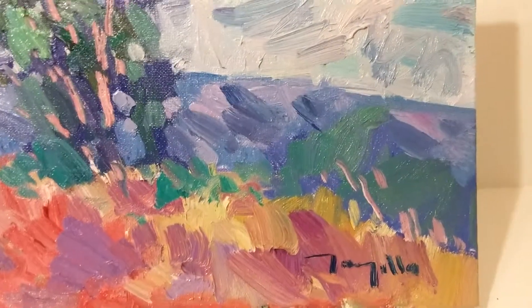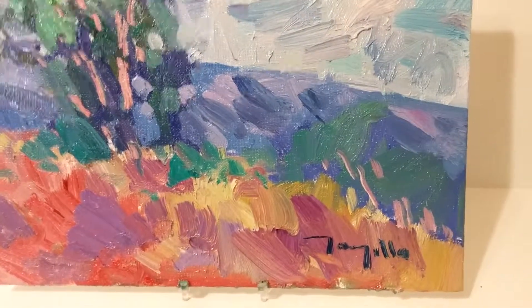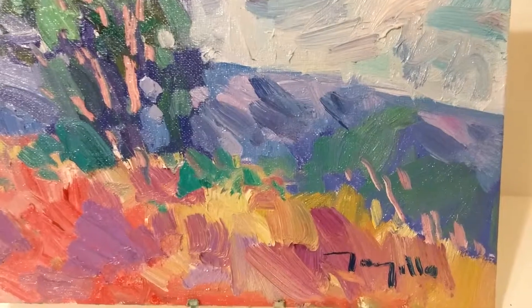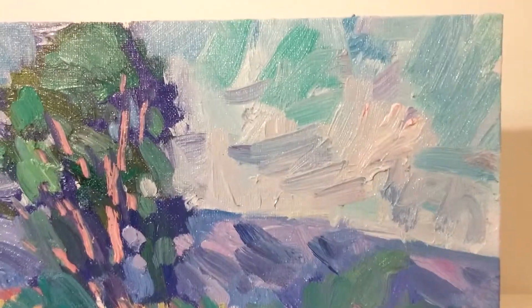This theme is one of my favorites because it allows me to really go into painting with bright colors and using textures. I hope you like it.